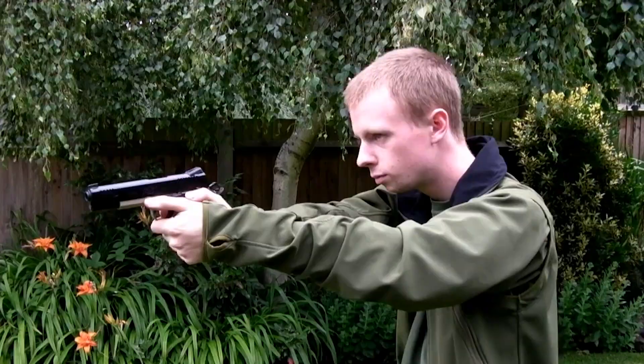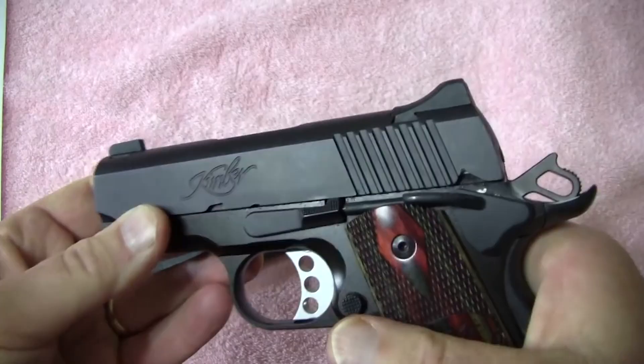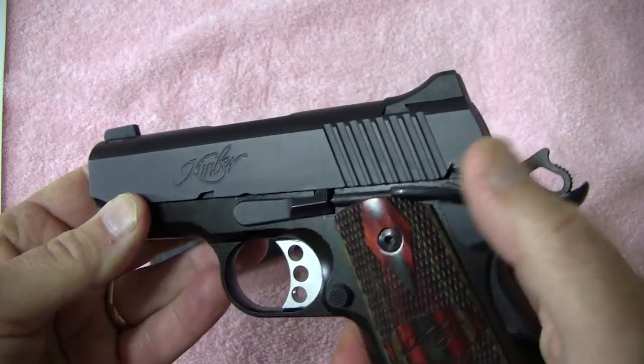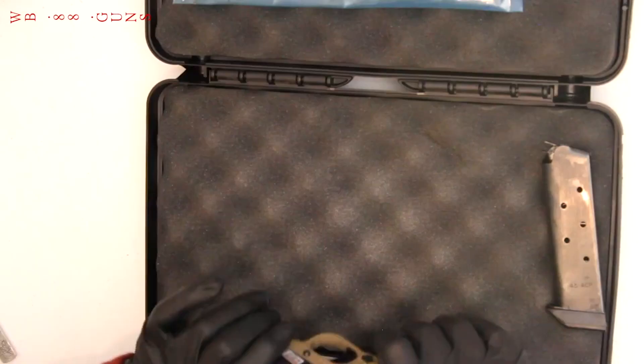Most 1911 A1 type pistols come standard with a 5-inch barrel, but the Kimber Pro Covert 2 has a 4-inch barrel, which makes it a bit shorter and thus a bit more concealable. Its length is 7.7 inches, with a height of 5.25 inches, and a weight of 28 ounces empty. The magazine has a 7+1 capacity. The aluminum frame is charcoal gray with Marine Corps Desert camouflage grips, which makes it a very attractive 1911 A1.